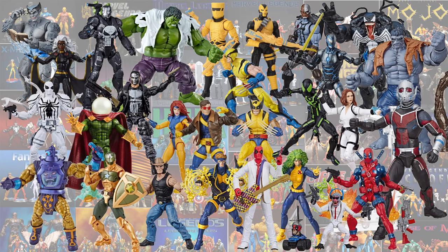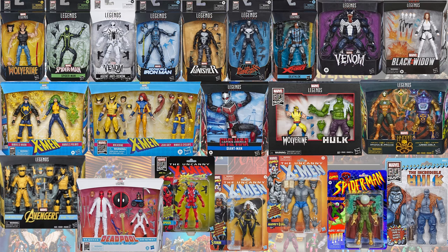Here are all of the Fan Channel figures loose, and here they all are in package.